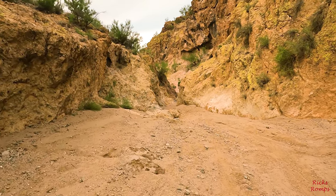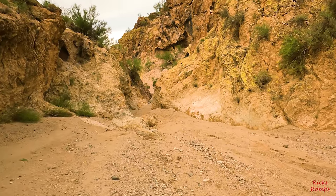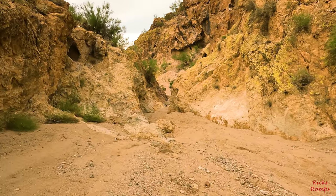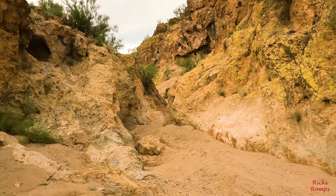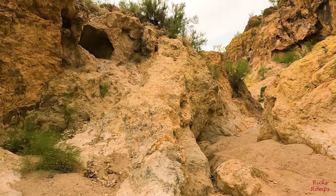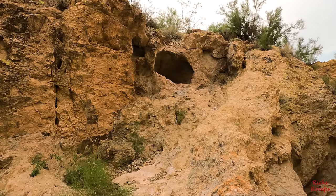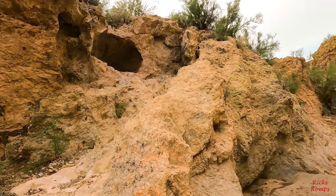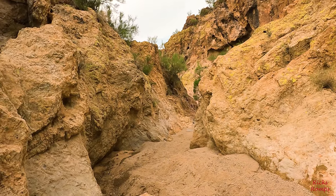Kind of a neat little wash going into this. I don't know if the terminology is correct, but it looks kind of like a slot canyon. Kind of a little cubby hole right up there, and we're going to go through there.